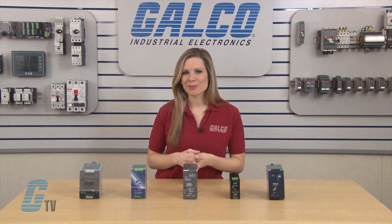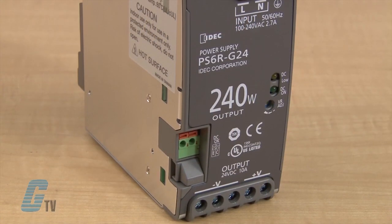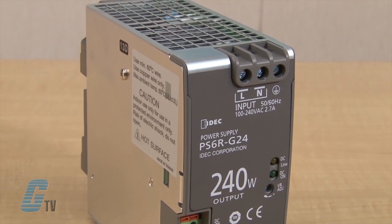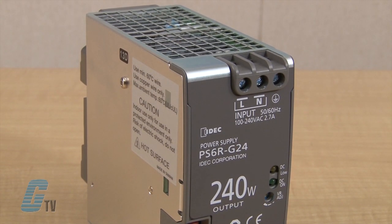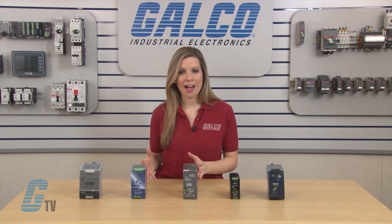The high frequency switching also allows for smaller filter capacitors. Switching power supplies work on a fixed frequency pulse width modulation, allowing for changes in the input supply and output load. This can provide a very stable DC output supply.